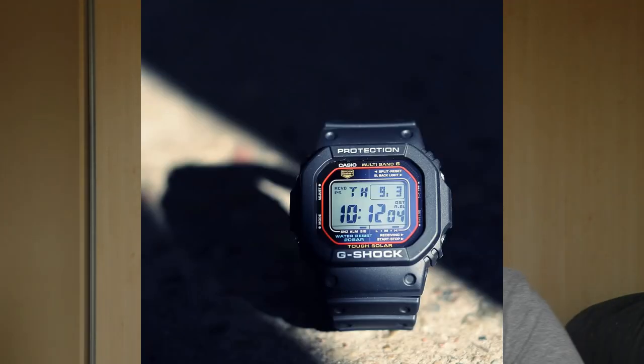Hello YouTube people, let me tell you why I sold my G-Shock GWM 5610 — what a beautiful name for a watch. So first, why did I even buy this watch?